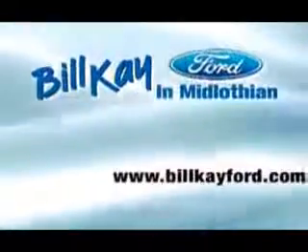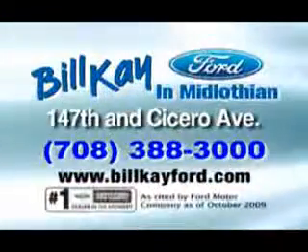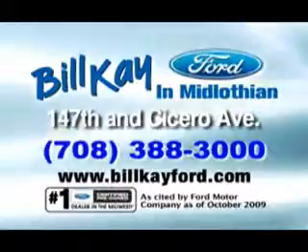Get where you need to go, enjoy the drive, and have peace of mind in this 03 Chevrolet G 3500 cargo. See us at Bill K Ford today. Thank you for choosing Bill K Ford in Midlothian. See how little you pay when you buy from Bill K.